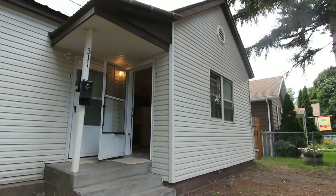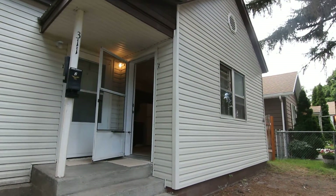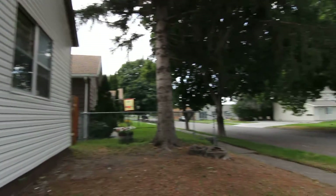Welcome to Jacob Grant Property Management. Today we're taking a virtual tour of 311 Water Street No. 2 in Idaho Falls.